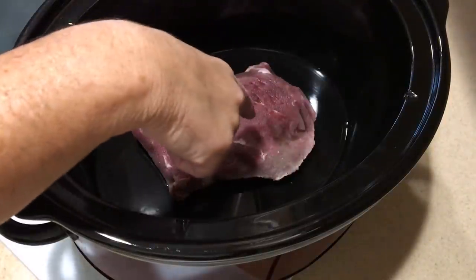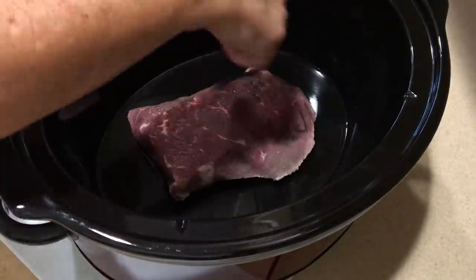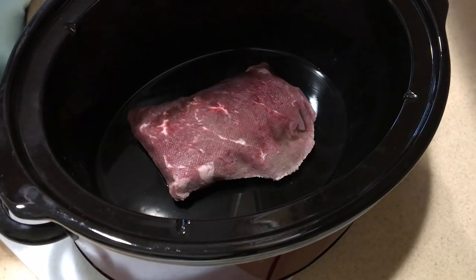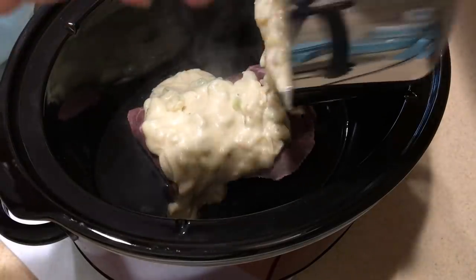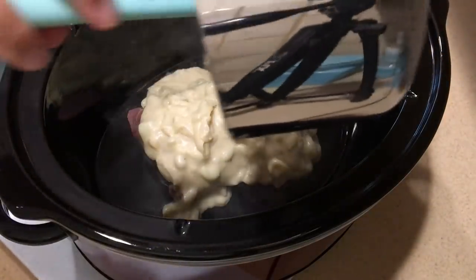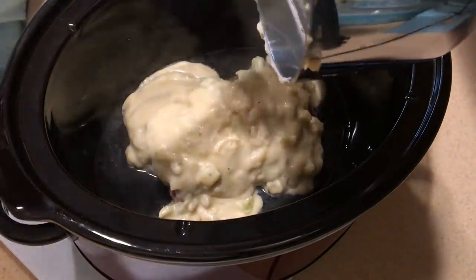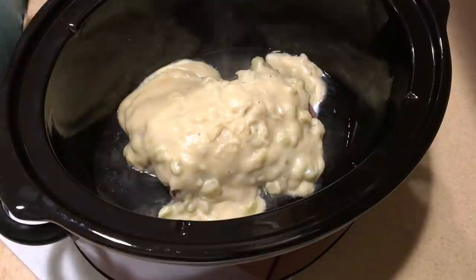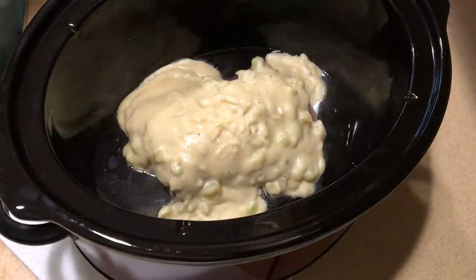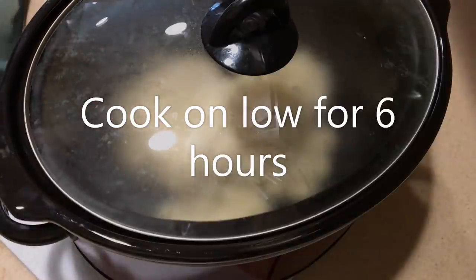I have about a pound and a half of London broil in the crock pot with a half cup of water. Now I'm taking our homemade soup and pouring it right over the meat. This is going to cook down and make an amazing broth that we'll put over egg noodles or maybe rice. I'm going to cover it and cook on low for about six hours, then check on it. And that's it.